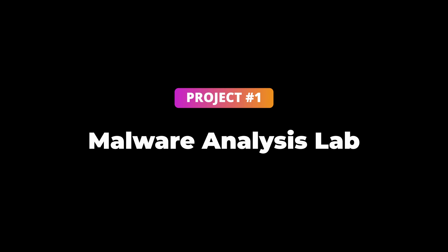Starting with project number one: building a malware analysis lab. This project is quite easy to do — there are a lot of tutorials out there. I created a video, which I will link, demonstrating how you can get started building your own malware analysis lab. The purpose of this project is to showcase your interest in identifying how a particular file, whether malicious or not, works at a very high level.